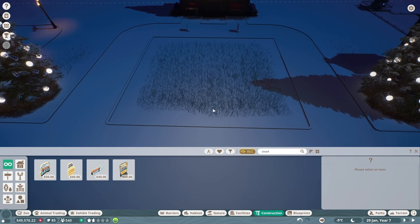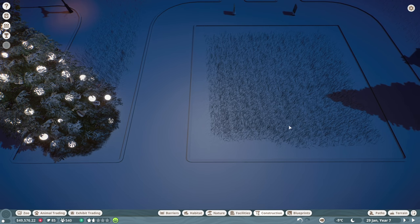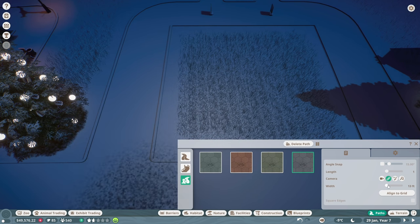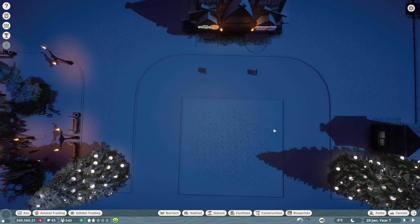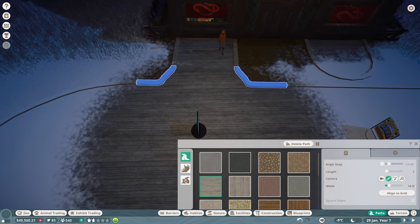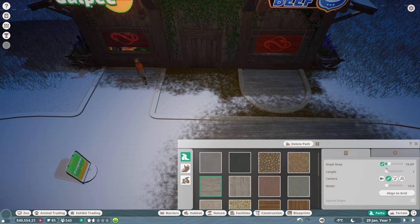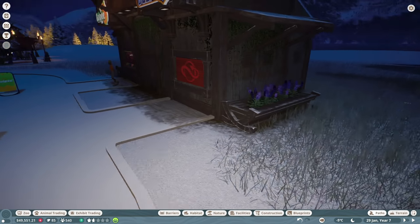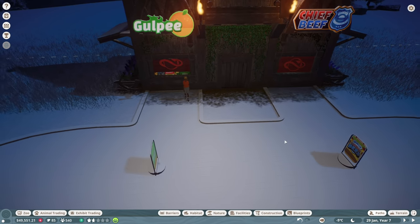Now we've got gulpy and Chief Beef over here. We're going to need benches and trash cans and all that stuff. Maybe I could put a food court area in the middle with a really wide pathway. Let's widen these paths — maybe from 20 feet to 26 feet. I need to reconnect these — it's 13 feet for these paths. And the lamps — look at that, there's heat radiating out of these buildings causing the snow not to melt over here. That's actually a cool little detail I didn't even notice.